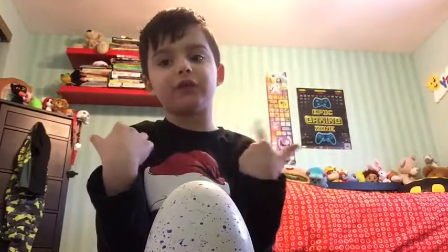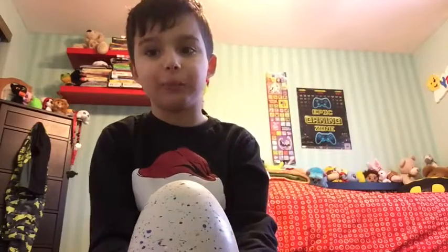So I will show you this — and it starts hatching! I'm excited. Right now it's hatching, as you can see. It's hatching!